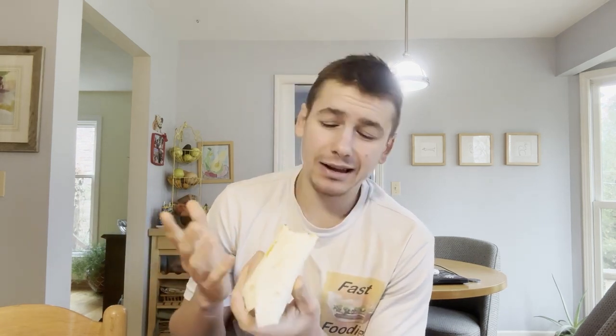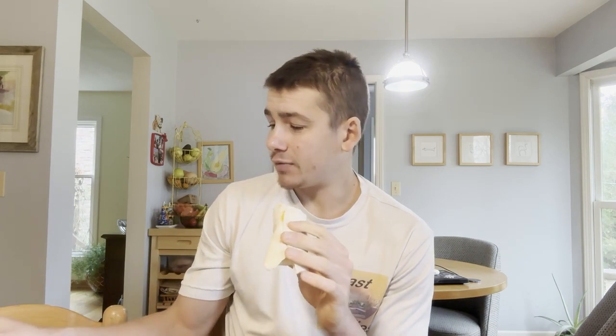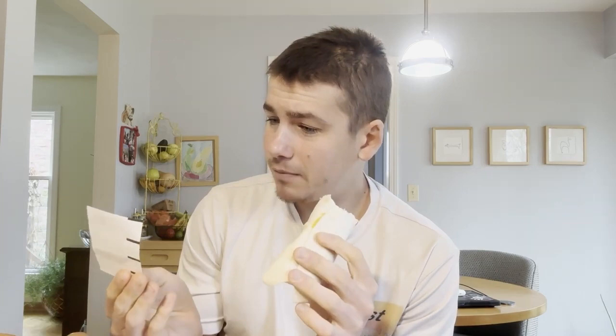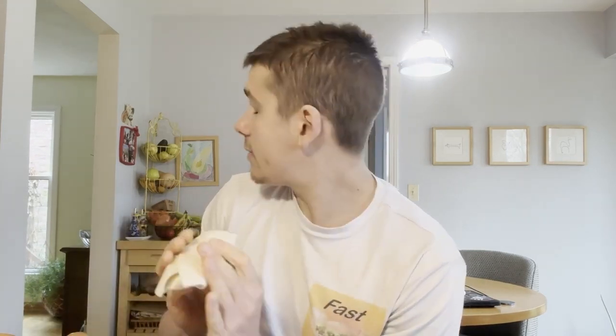Yeah, honestly not bad, but it is a little pricey. For three dollars, I could see maybe two dollars or two-fifty being a more deserving price for this mac and cheese wrap. But flavor-wise and texture-wise, not bad. Does mom want to give it a try?